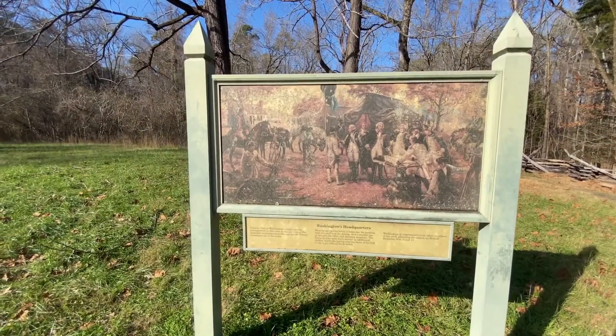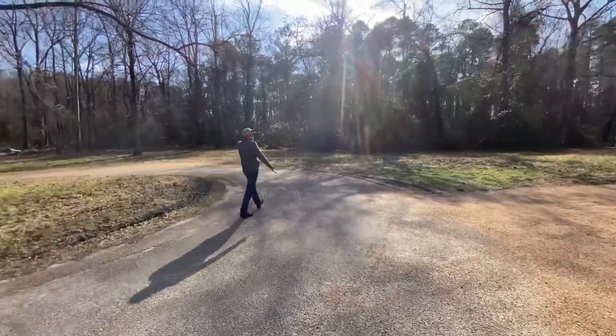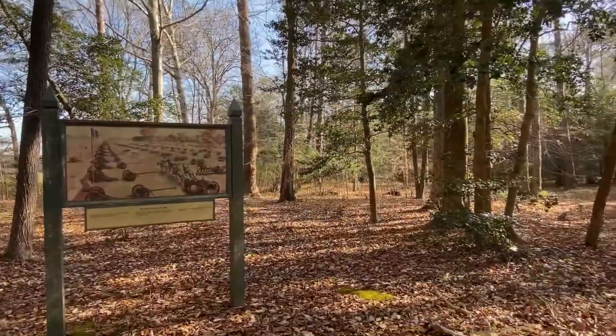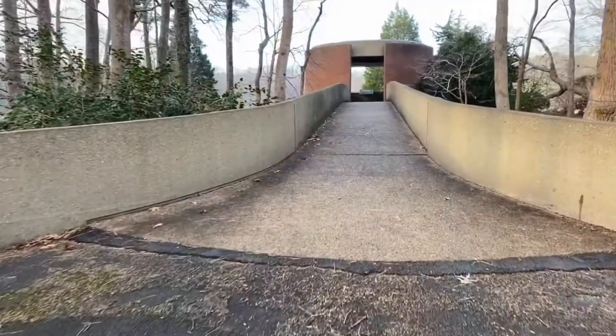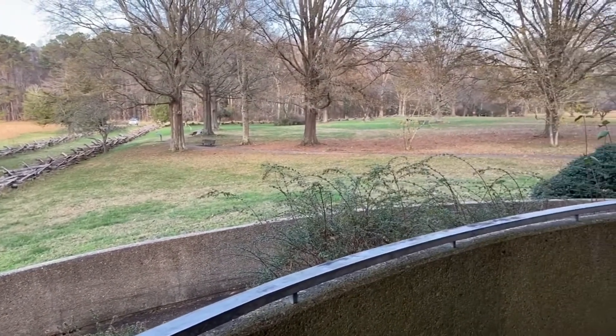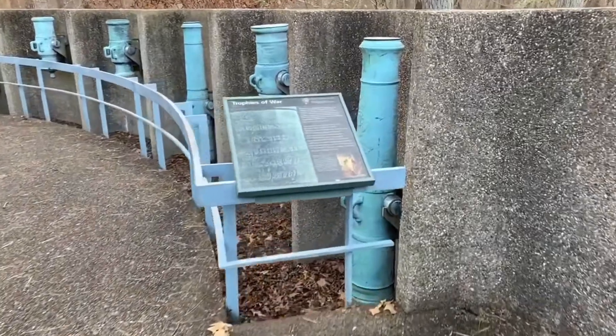We are at Washington's Headquarters. The whole tour took us about two hours, including the parts we did last night.